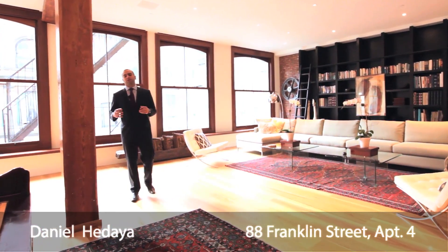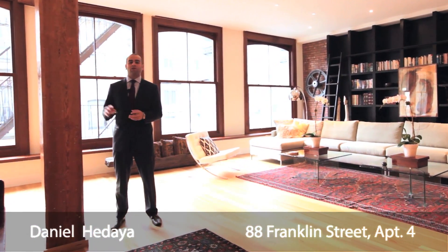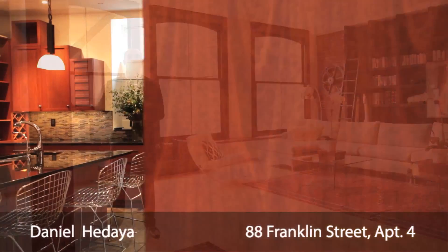With 12 and a half foot ceilings, the columns are from the original construction. They've been restored and refinished to match the existing decor of the apartment.